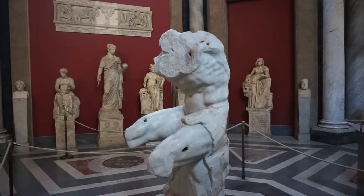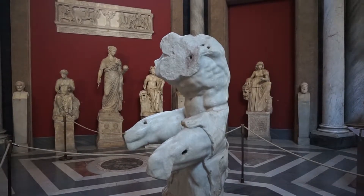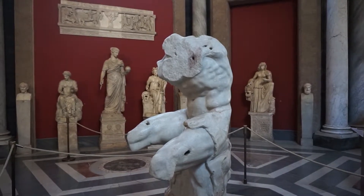This sculpture was found in like the 15th century and is believed to have inspired Michelangelo, Raphael, and a lot of other later Renaissance and Baroque types of sculptures.